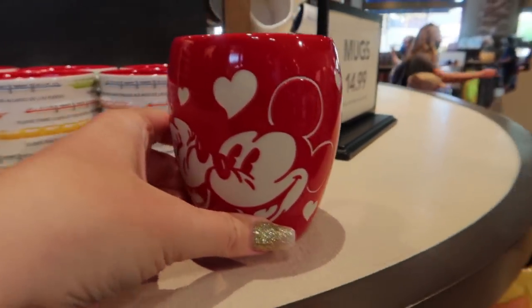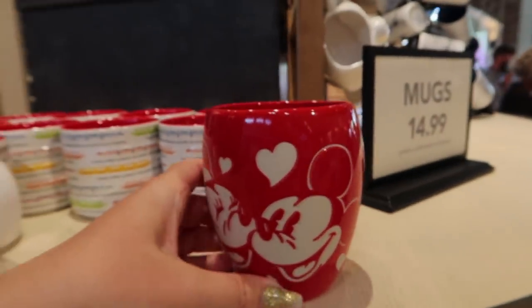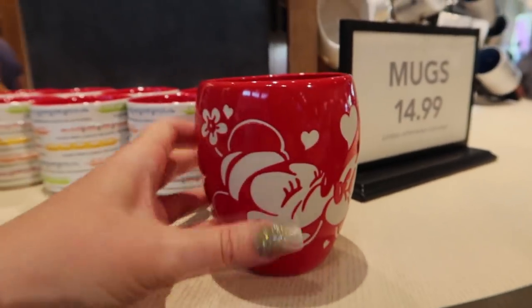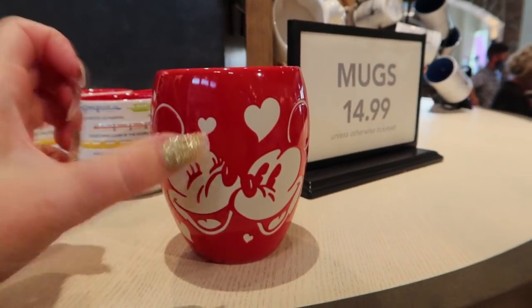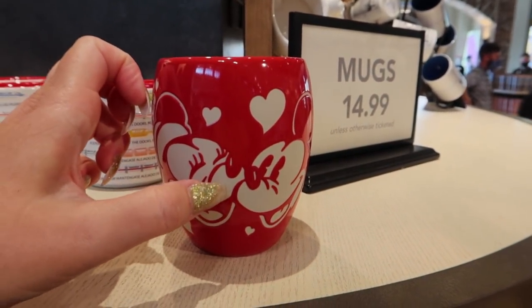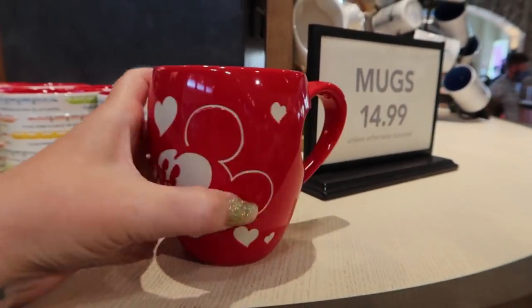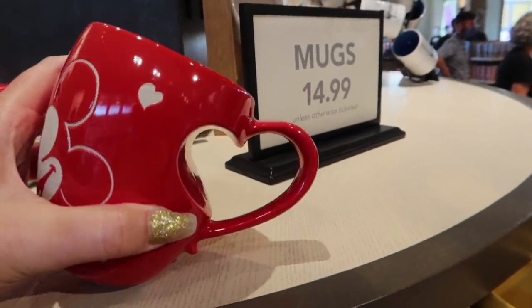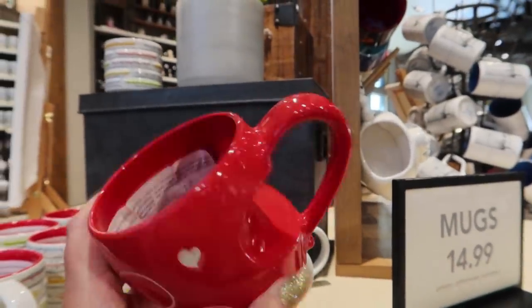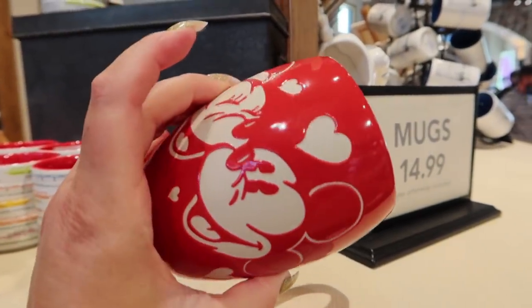This one came out before Valentine's Day - it's not a Valentine's Day mug, but sometimes they release things that work well during that season. I love it because it's Mickey and Minnie just loving each other. This part is matte and rougher, while this part is glazed. I love the handle - it's a heart. And it is $14.99. That is a sweet mug.